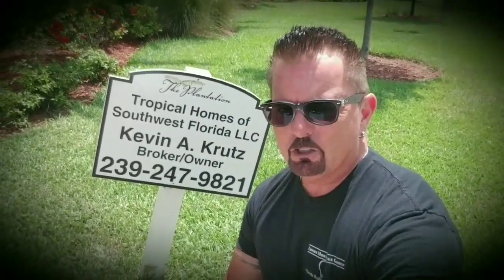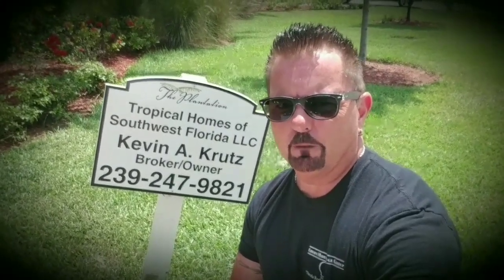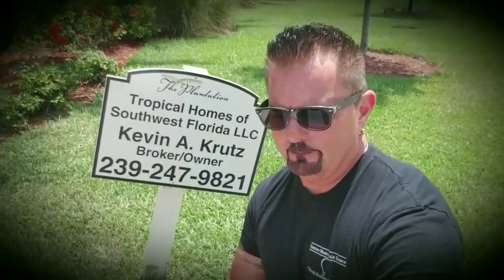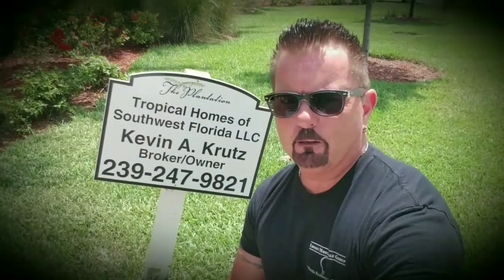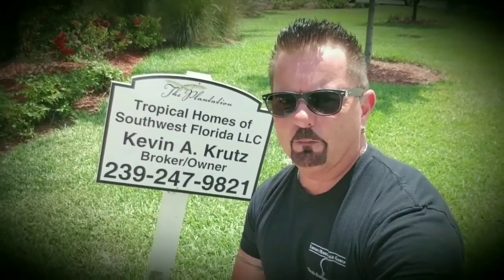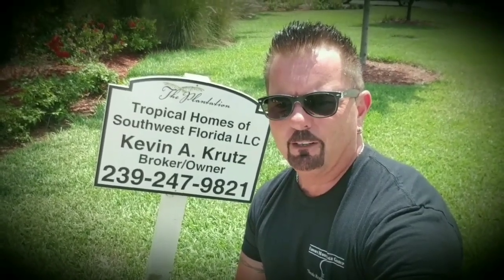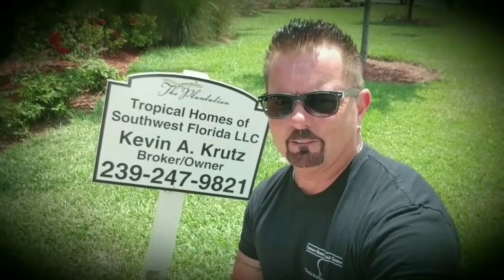Your HOA dues over here are just about $347 per month. With that, you get all of your grass cutting, your mulch replaced twice a year, trimming of all your trees and bushes, and basic cable included. This is on the north side of Hancock Bridge Parkway on a single gated road. The reason I know so much about this property is I live pretty much across the street on the same exact road.